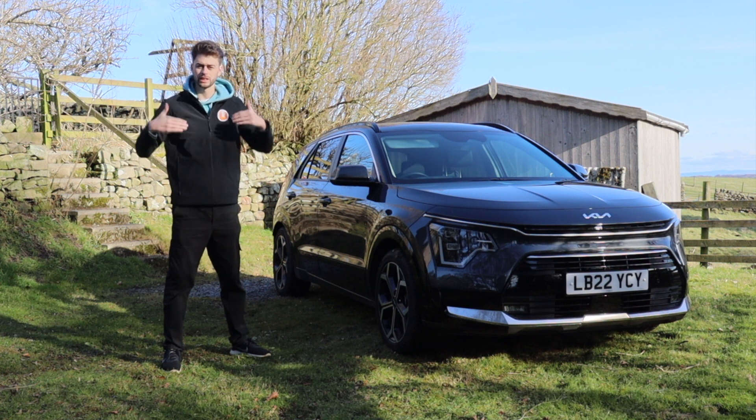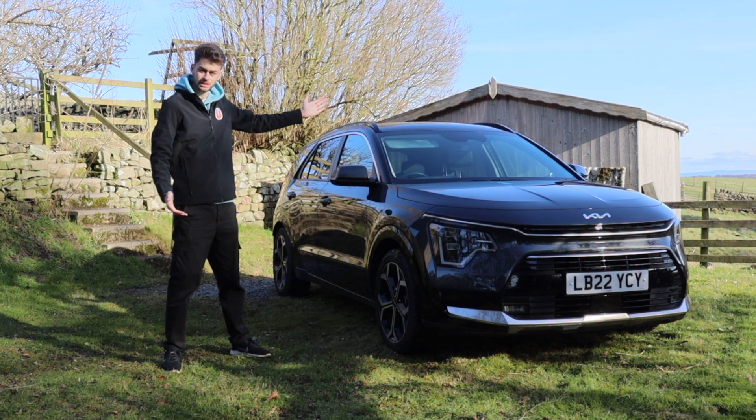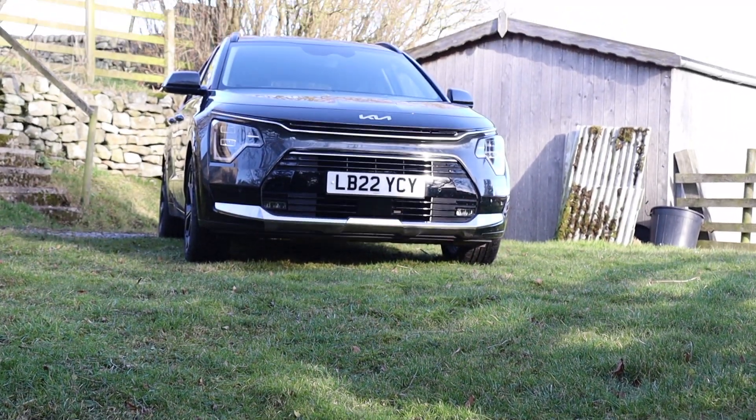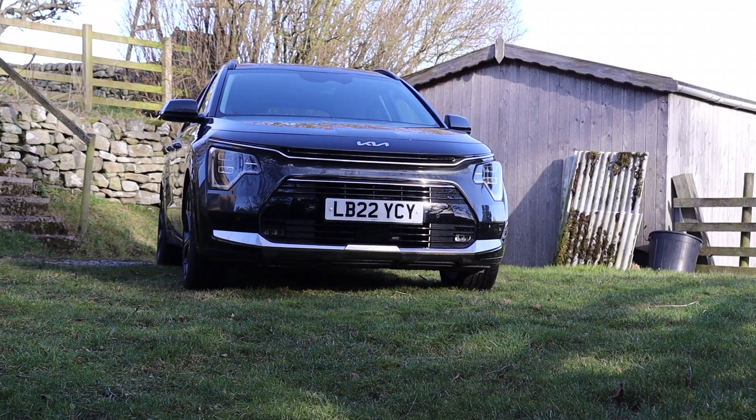Hello, welcome back to Buckle Up. My name is Rob Wilson, this is the Kia Niro, and today I'm going to find out if it's the best small family crossover on sale today.